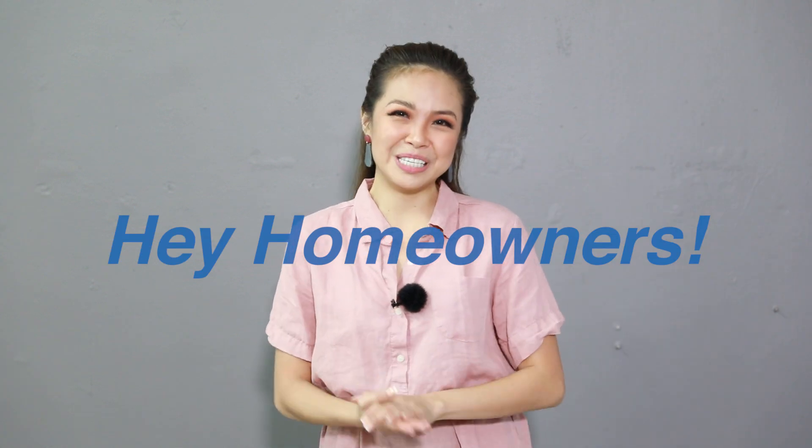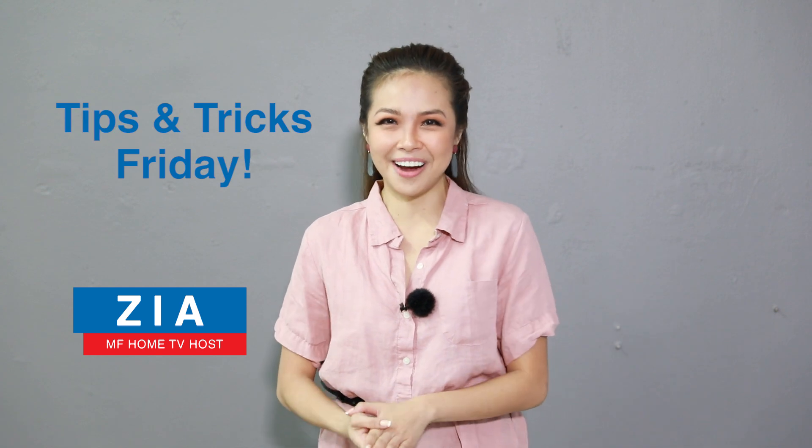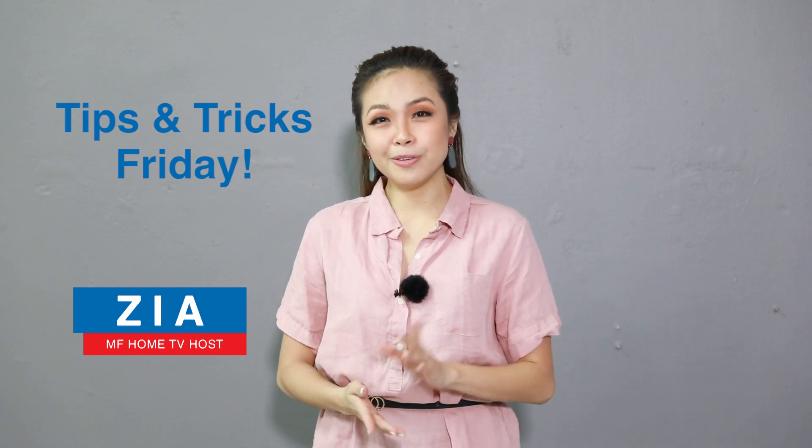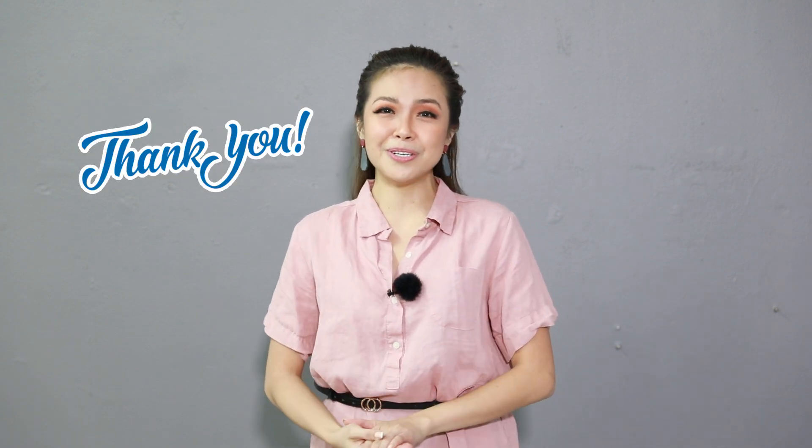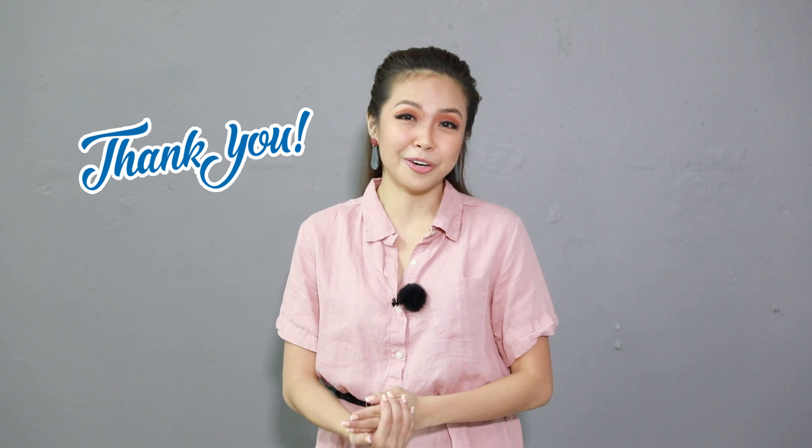Hey homeowners, hope you're having an inspiring day. Welcome to another episode of Tips and Tricks Friday. Every Friday we upload tips and tricks videos to inspire you to become your own home decorator. Thank you so much for watching last week's episode. We are truly grateful for all your comments, and if you haven't seen the episode, don't worry, we'll link the video right here.